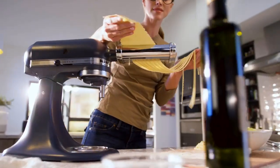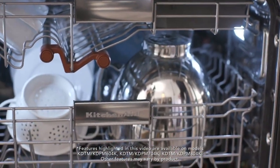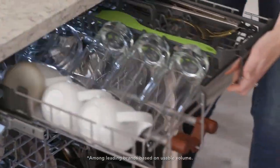What sets the KitchenAid KD-FE204KPS apart is its quiet operation. Operating at a noise level of just 39 decibels — just louder than a whisper — ensuring it won't be a disturbance even in smaller homes.